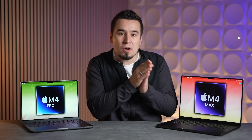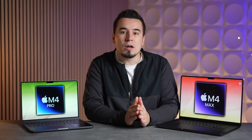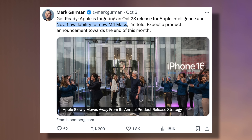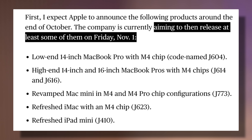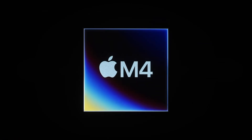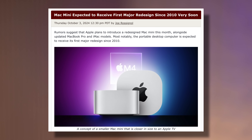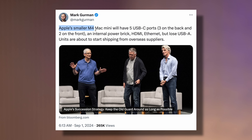The 'About This Mac' page on the leaked M4 MacBook Pro says November 2024, confirming Mark Gurman's prediction that Apple will launch the M4, M4 Pro, and M4 Max MacBook Pros on November 1st alongside the M4 iMac and M4 Mac Mini, which will also have an M4 Pro option. This also confirms there will be an Apple event towards the end of the month. The new Mac Mini is getting the biggest redesign ever — apparently half the size as before, now packing five USB-C ports including two on the front.